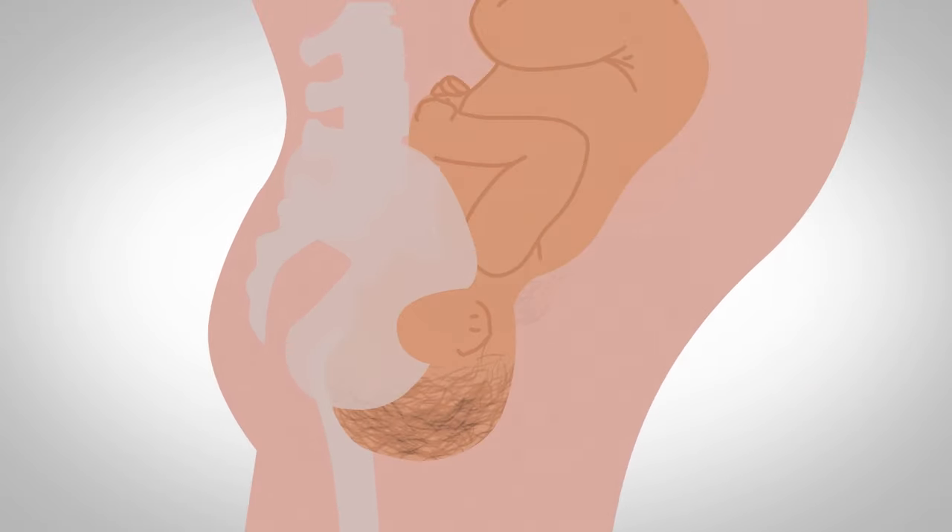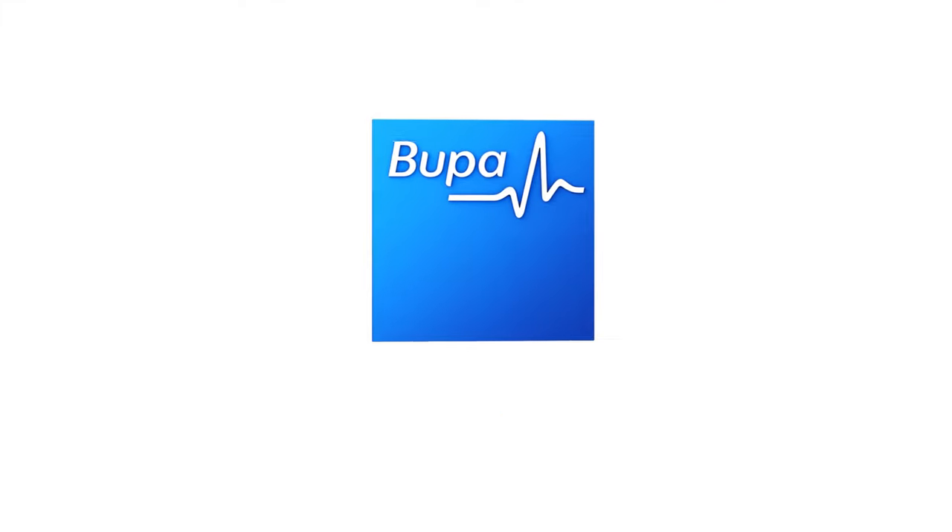Towards the end of your pregnancy your baby will prepare for birth by dropping down into your pelvis. It now isn't long until you meet your baby.